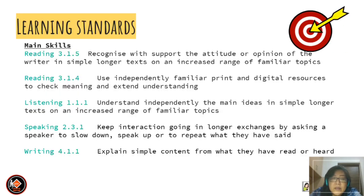Let's look at the learning standards. The main skills: Reading 3.1.5 — recognize with support the attitude and opinion of the writer in longer simple text on an increased range of familiar topics. Reading 3.1.4 — use independently familiar print and digital resources to check meaning and extend understanding. Listening 1.1.1 — understand independently the main ideas in simple longer text on an increased range of familiar topics.